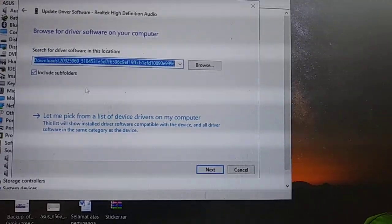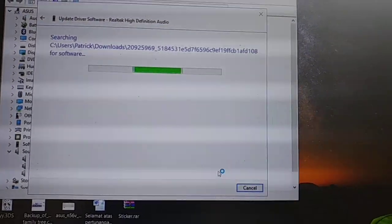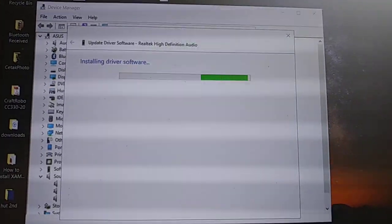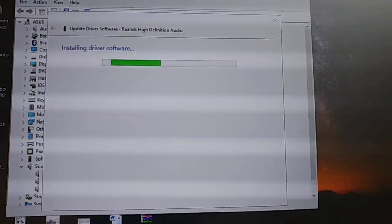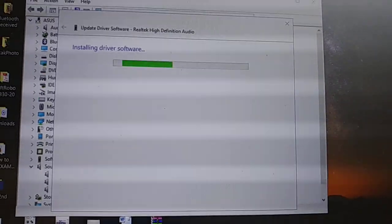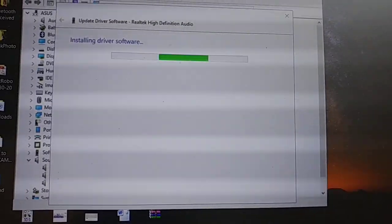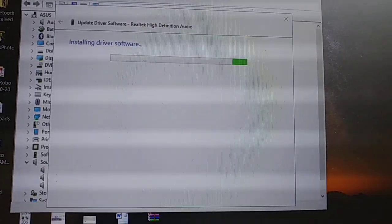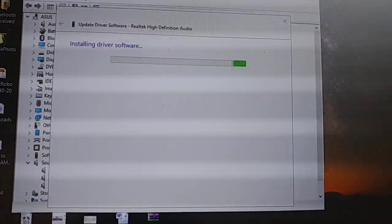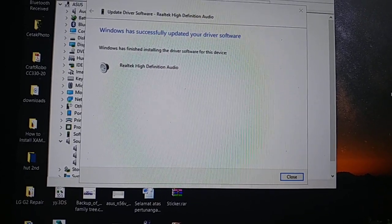I already downloaded the new version, I think. It's installing again — the newest version driver for this audio device from Realtek. Let's finish.